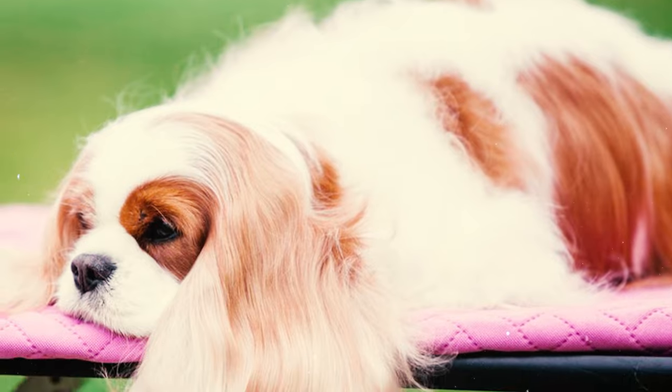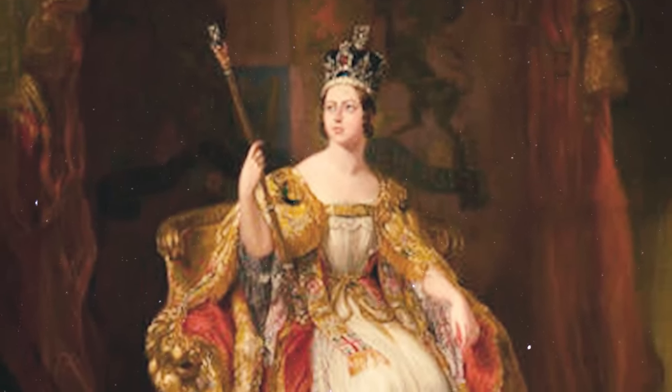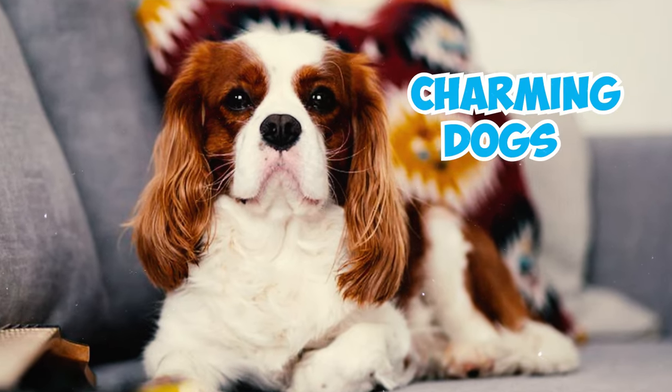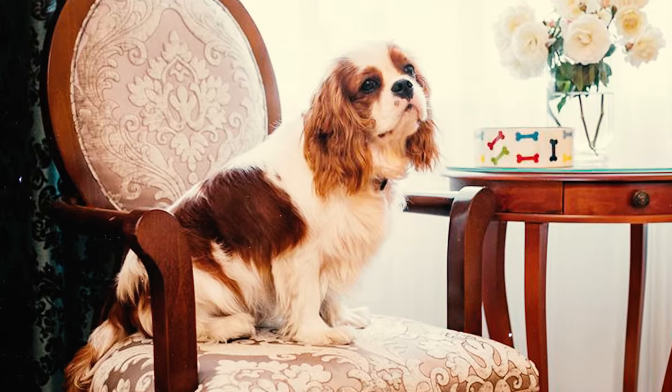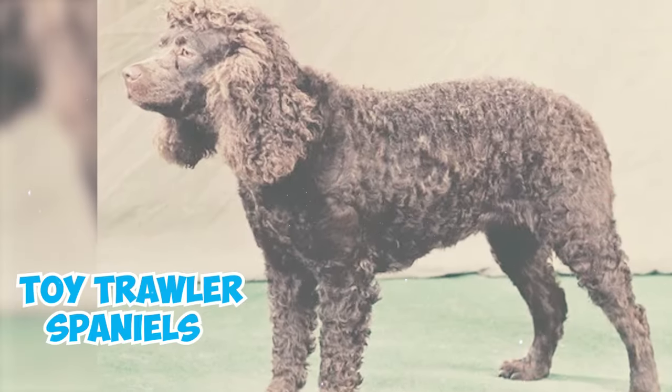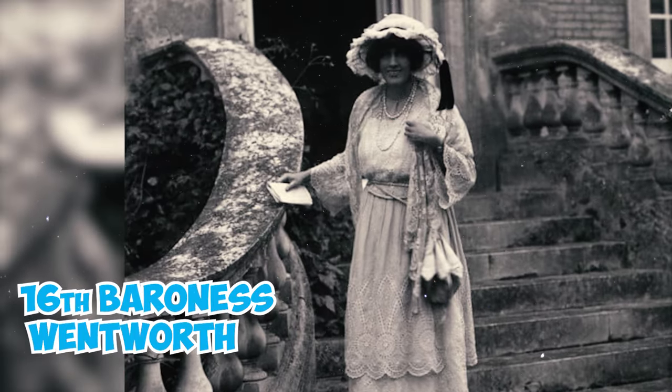Number seventeen: Queen Victoria's deep love for Cavalier King Charles Spaniels in the 19th century greatly boosted the breed's popularity. Not only did she start a breeding program, but she also frequently appeared in public with these charming dogs. Number eighteen: in the early 20th century, the original Cavalier King Charles Spaniel was revived using extinct toy tricolor spaniels.